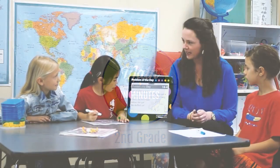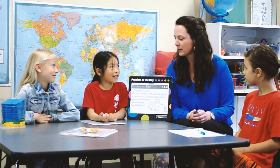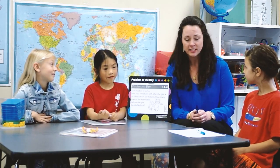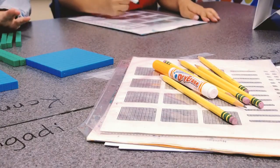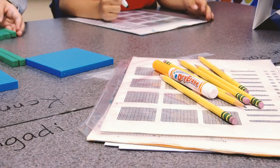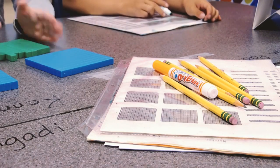All right gang, so today our problem of the day is going to challenge you, but also be really fun. The first thing I want us to do today is we're going to use our models — using our enactment, our tools, our drawing — and we're each going to create a different model to solve this problem.